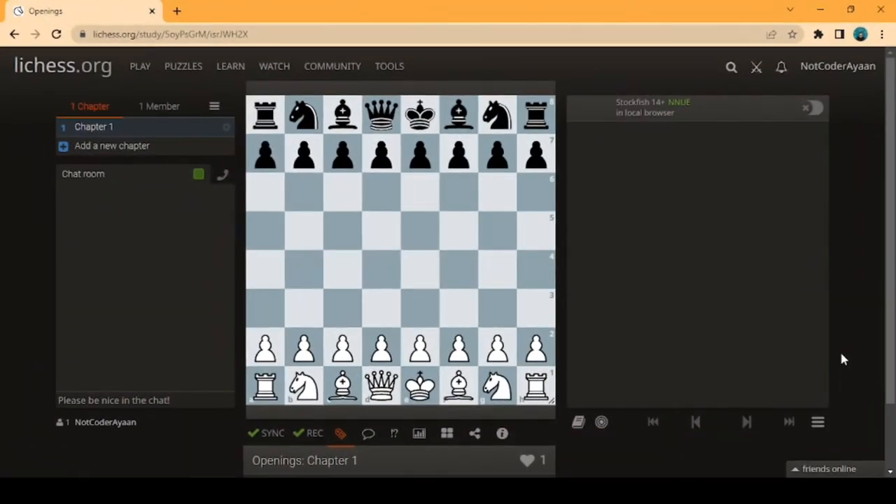Hello friends, welcome to another video. This is a chess video where I tell you three best openings from the white side — a defense, a system-based opening, and also an attacking opening. Get ready for the chess openings which will help you in the future. Let's get started.